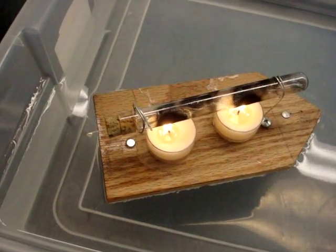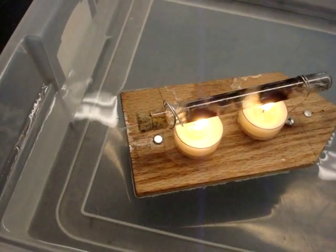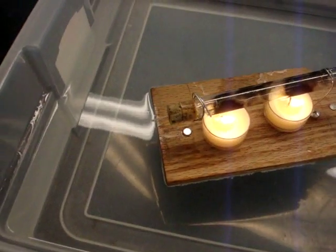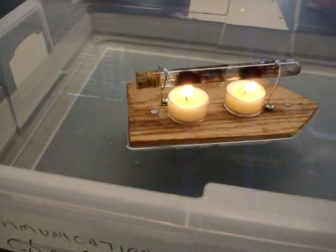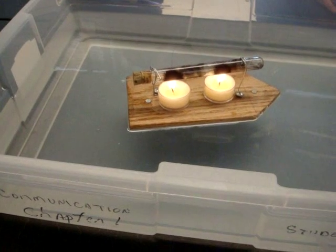What she has to observe... as the steamboat starts to move and sail across the water — and it crosses the water.